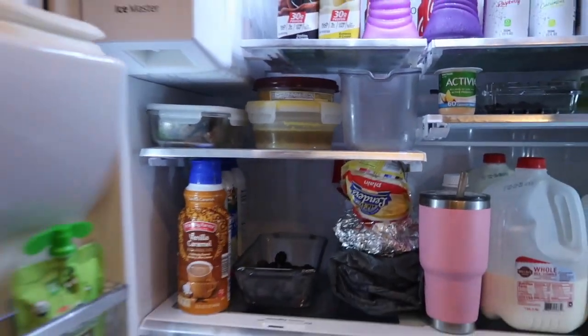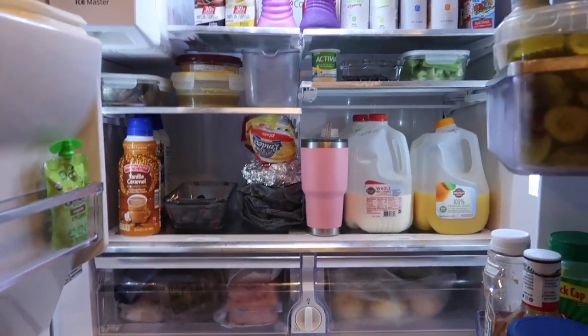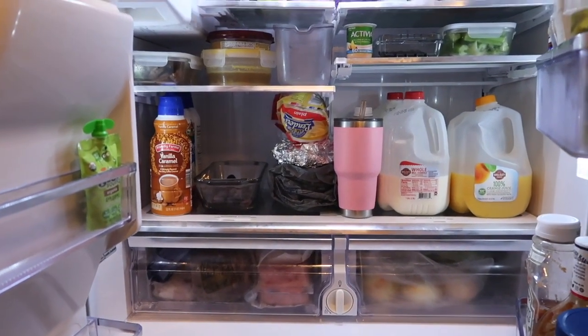Whenever we have leftovers, we never throw them away. We keep ours and like to eat them for lunch, breakfast, or dinner. Yesterday Mason made us some chili and we had a ton left over — it was just him and me, and Lila only eats a little bit. So we packed it away and literally had it for breakfast, lunch, dinner, and then lunch again. We made some different things alongside it so it wasn't all the same.